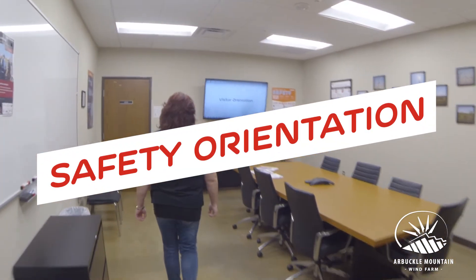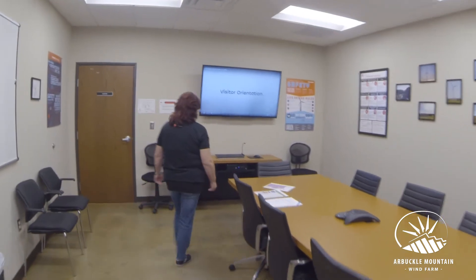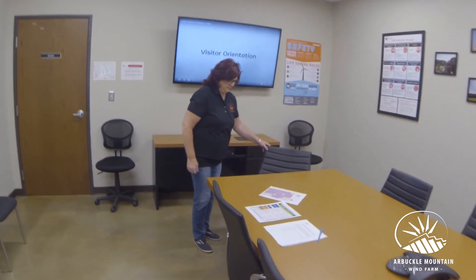First-time visitors to the wind farm go through a site orientation, which includes a brief video and review and explanation of some documents. This is all to ensure our visitors' safety while on site.